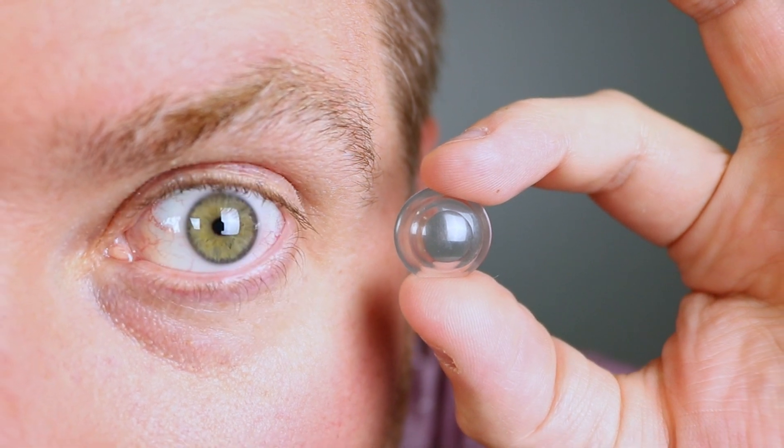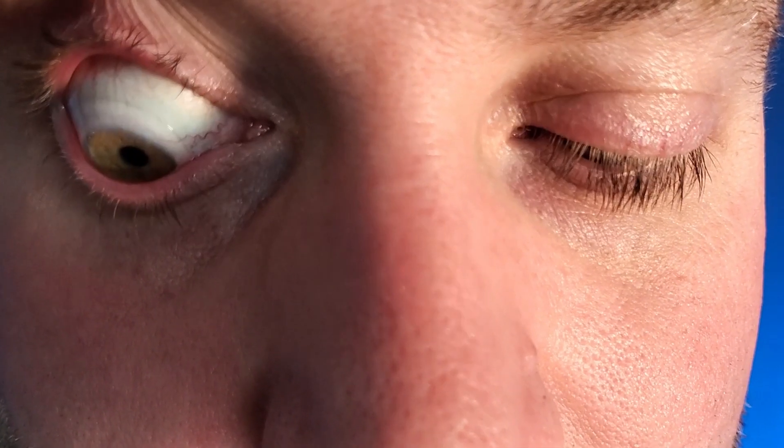The reason scleral lenses are so amazing is that the lens vaults over the cone — it doesn't even touch the cornea or the coned portion at all. The scleral lens actually rests on the sclera, the white part of the eye, which is why they're called scleral lenses. Another benefit is that they're actually quite comfortable, especially compared to regular RGP lenses. Because they're so big, they fit and slide underneath the eyelid, so when you blink, the eyelid isn't touching the edge of the lens — sometimes you don't even know it's there.